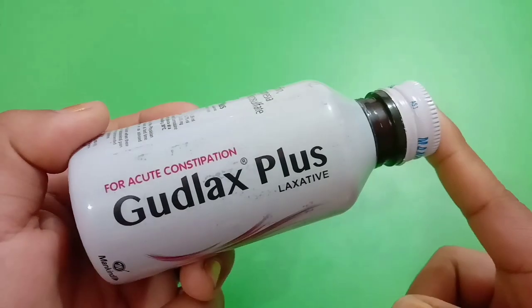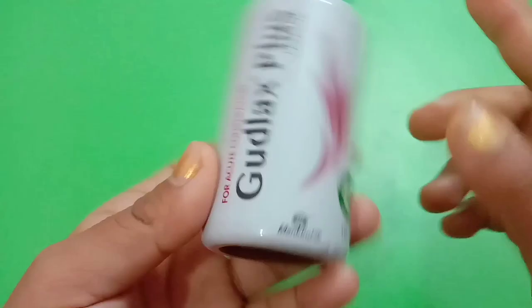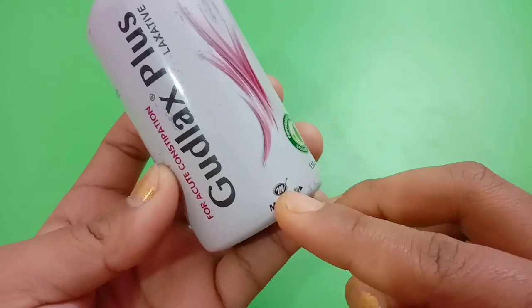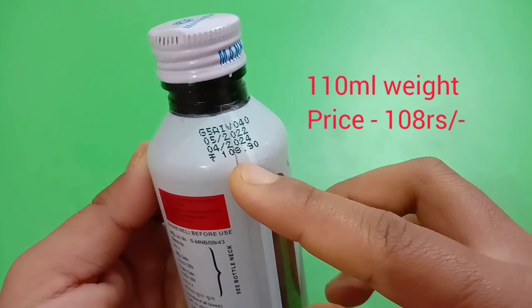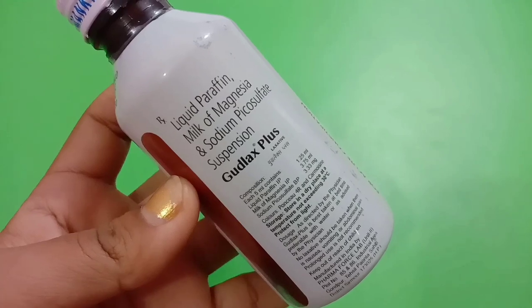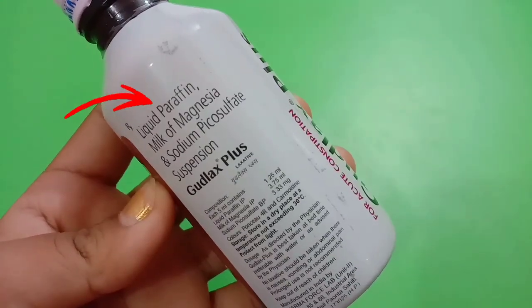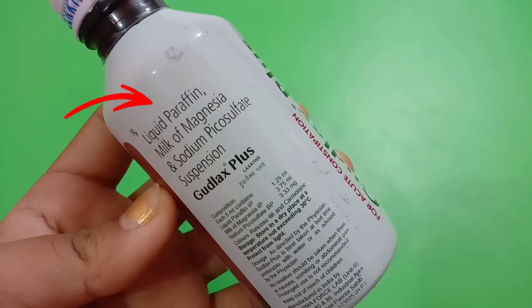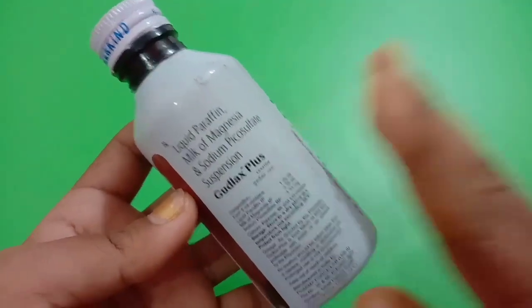Goodluck's Plus Syrup is manufactured by the brand Mankind Pharmacy. It has a quantity of 100 ml and its MRP price is 108 rupees. This syrup has three kinds of combination: liquid paraffin, milk of magnesia, and sodium picosulfate.